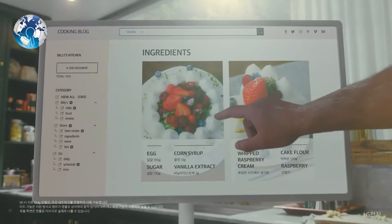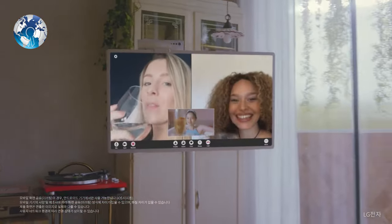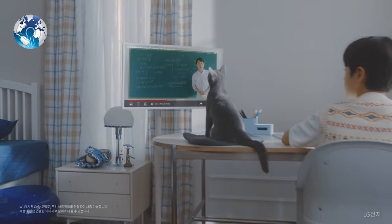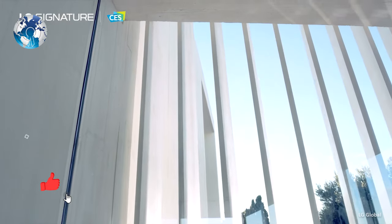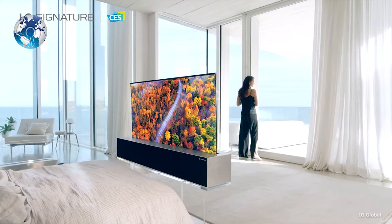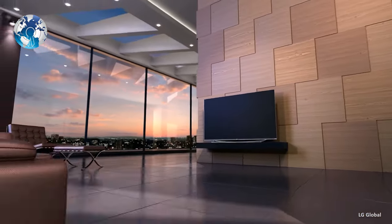LG says that StandbyMe can last up to three hours on a charge. So while it will handle a movie or two without issue, you will have to be mindful of runtimes and keep it plugged in for movie marathons. LG doesn't make 27-inch OLED panels, so we are looking at an LCD screen here. The company isn't yet sharing any US-based details on its resolution or other features like HDR.